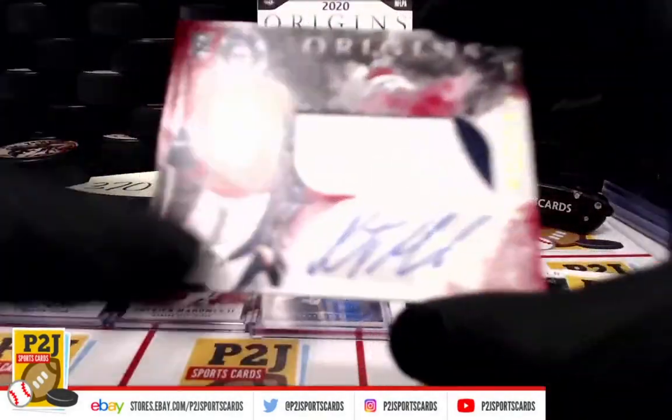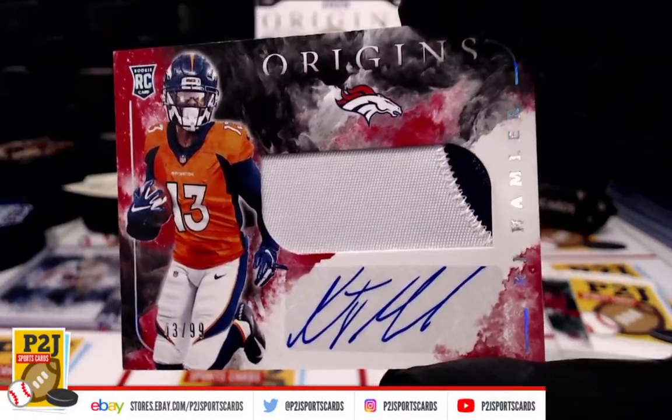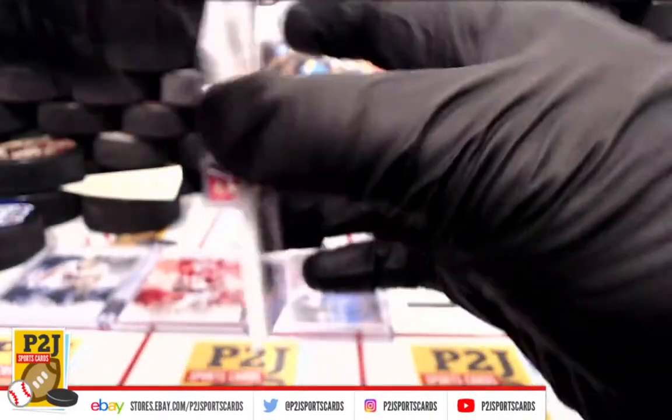Broncos with two. Rookie Patch Auto numbered to 99 — K.J. Hamler. So the Broncos are double dipping in break 3708.